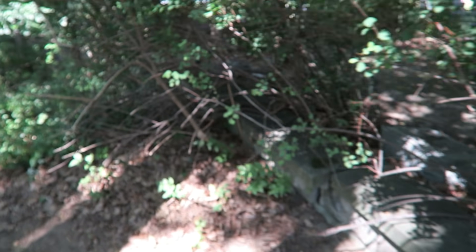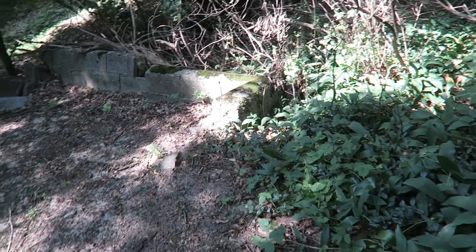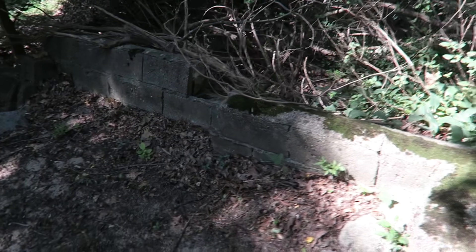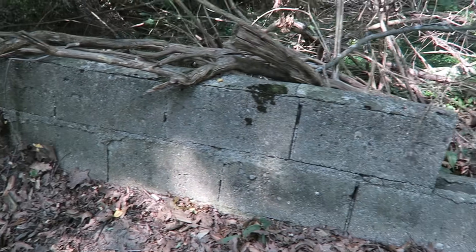We're going down into the other section of this curvy retaining wall area, and this area is much worse. I have to be much more careful because I definitely want to respect these people's privacy — this section butts right up against a residence, so I've got to be incredibly careful here.